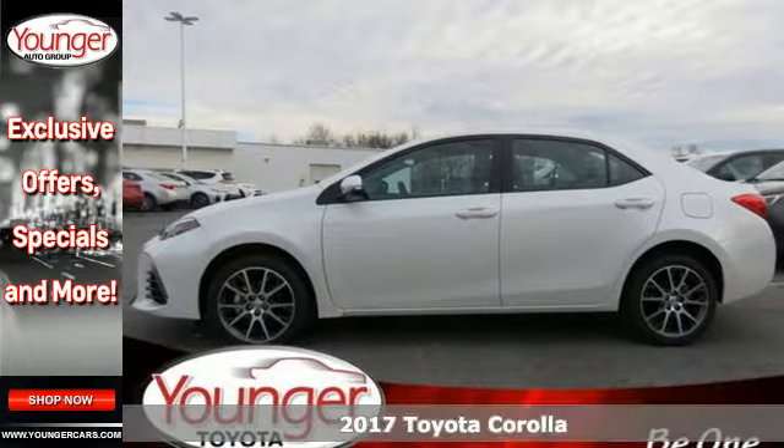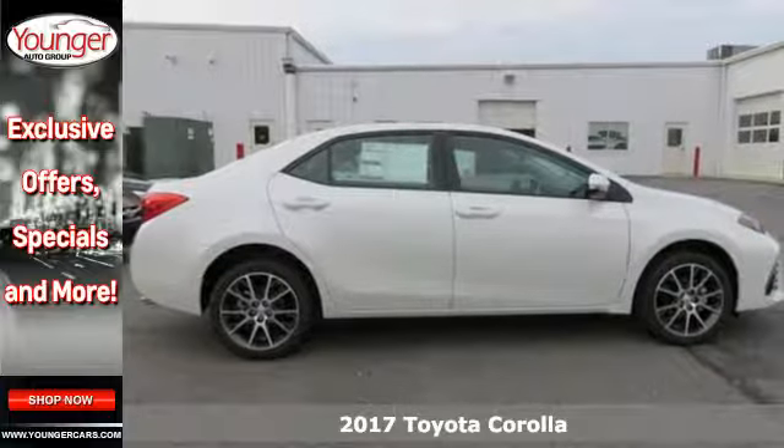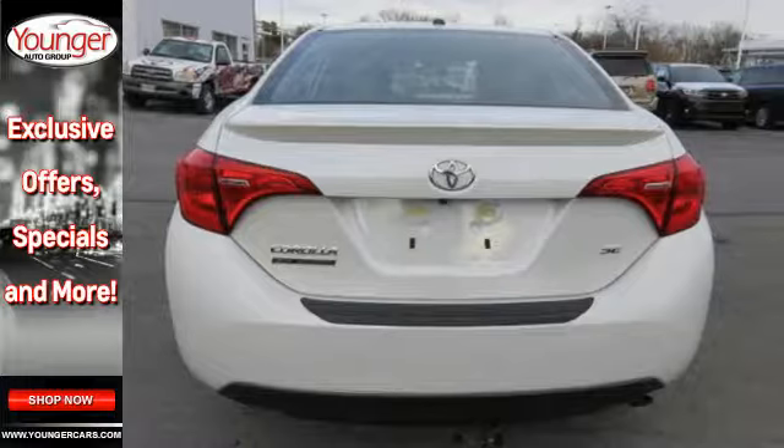It's a 2017 Toyota Corolla. When your friends ask what you're doing tonight, they are hoping you'll say, I'm on my way to get you. Such is the life of a Corolla owner.